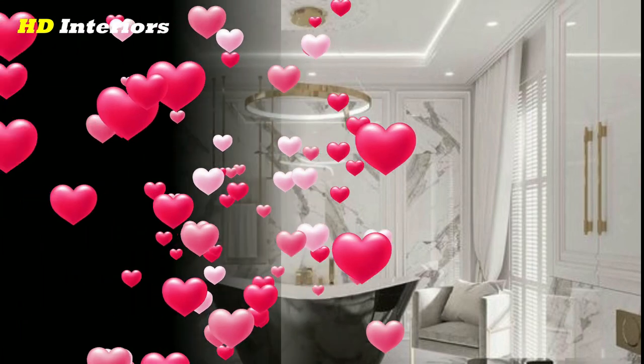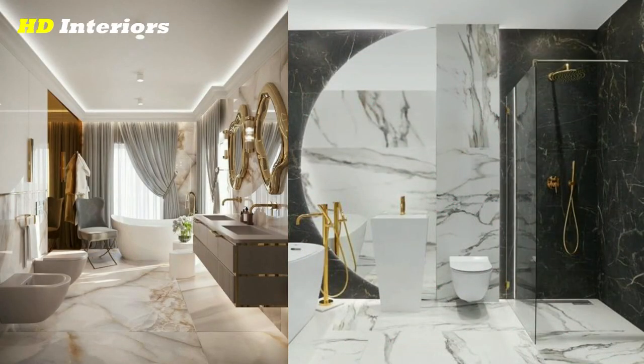Use a neutral color palette and incorporate minimalist accessories, such as wall-mounted shelving for storage and simple lighting fixtures.